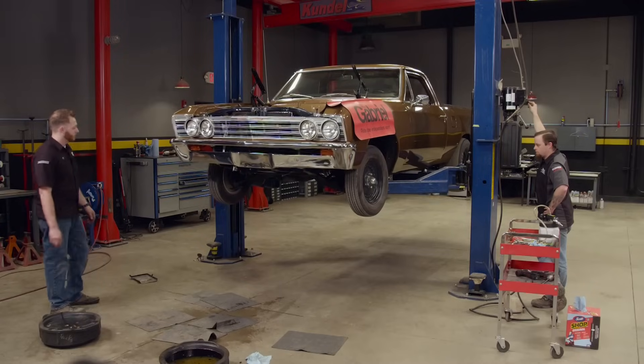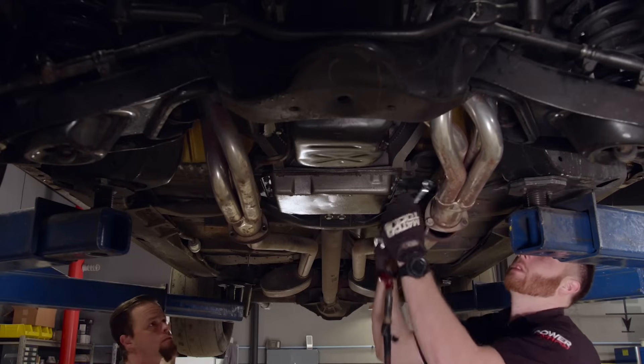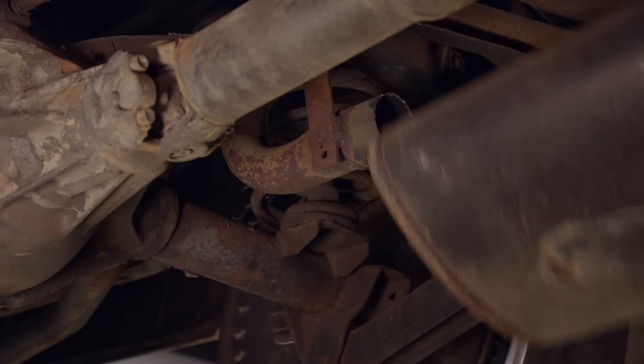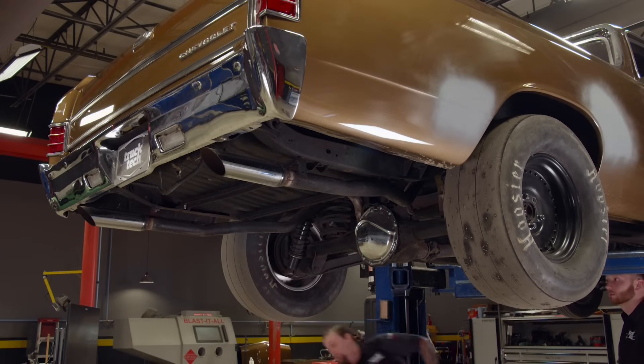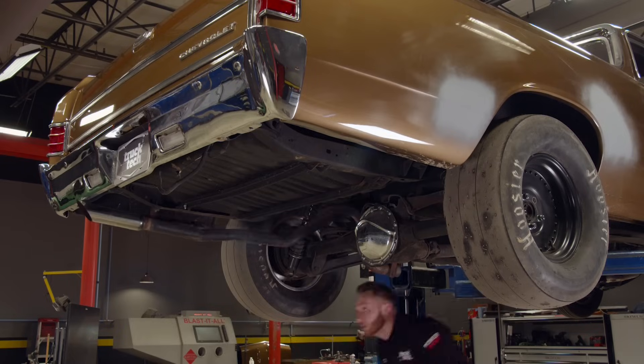We need to get the truck up in the air so we can unbolt the exhaust at the collector, then cut the pipe right after the muffler with our trusty sawzall. Next, the puny two-inch tailpipes can be removed and discarded.